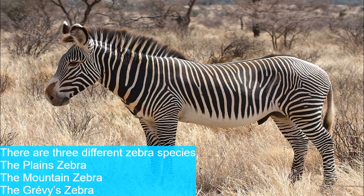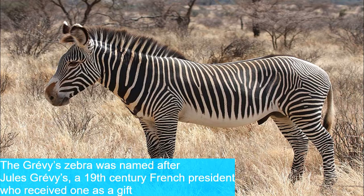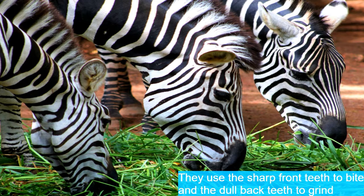Zebras live in eastern and southern Africa on treeless grasslands or savannah woodlands. There are three different species: the plains zebra, the mountain zebra, and the Grévy's zebra. The Grévy's zebra is named after Jules Grévy, a 19th-century French president who received one as a gift. Zebras are herbivores whose main food is grass.